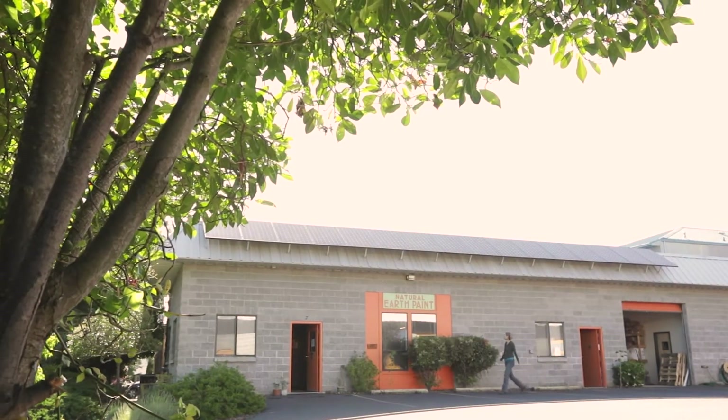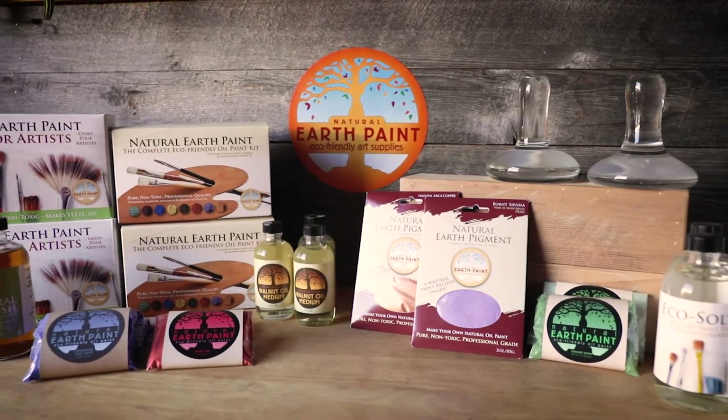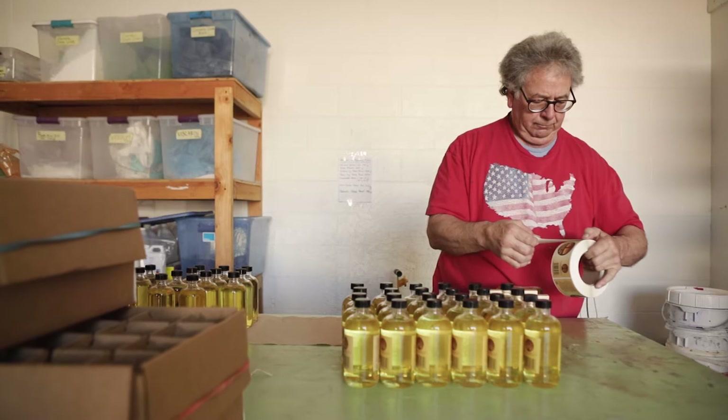We are based in Ashland, Oregon. We have a wonderful small team of great people that handcrafts all of our products. Everything's made in really small batches to maintain integrity and quality in everything we do.